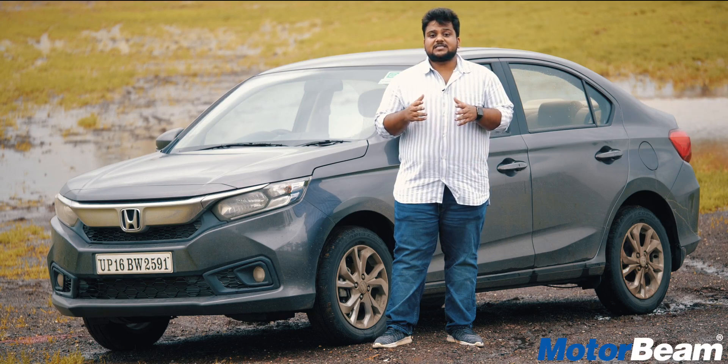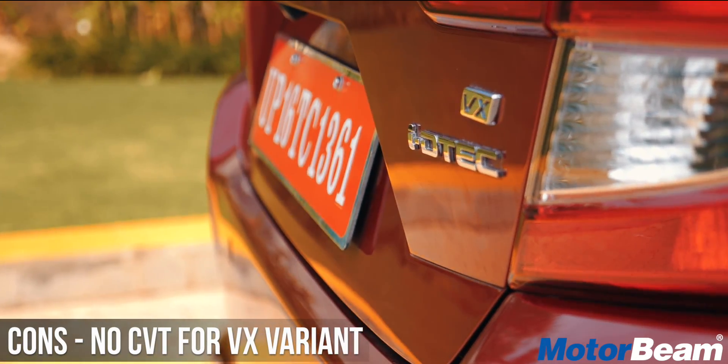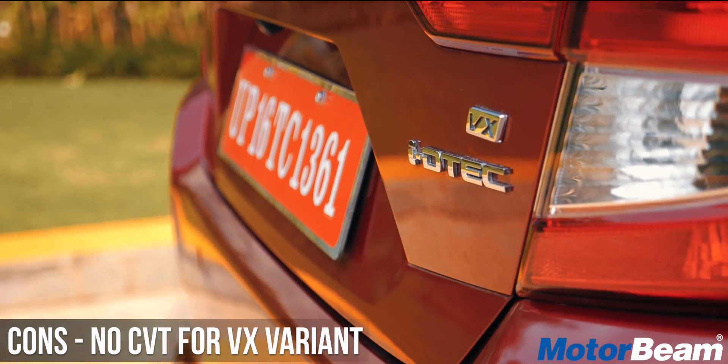Moving on to the second con, the Amaze CVT isn't offered in the top-end VX trim, which comes with certain additional features.